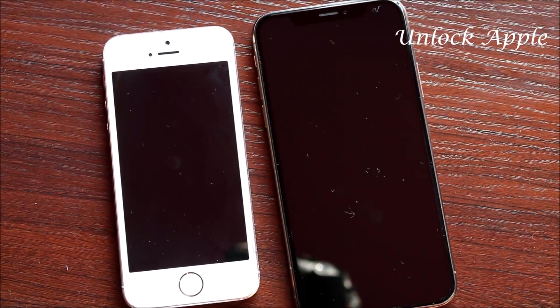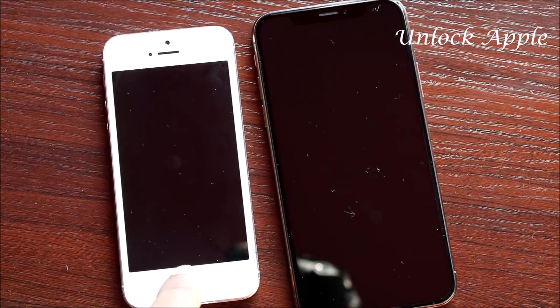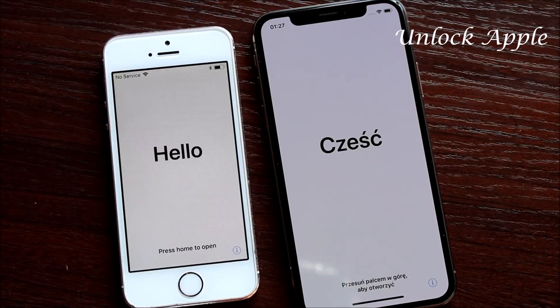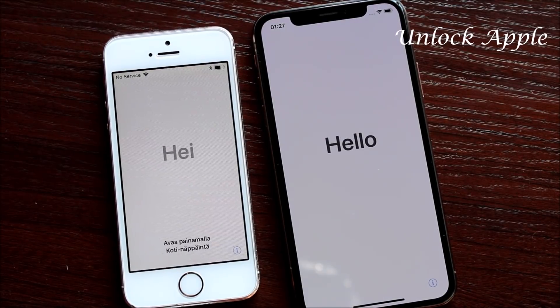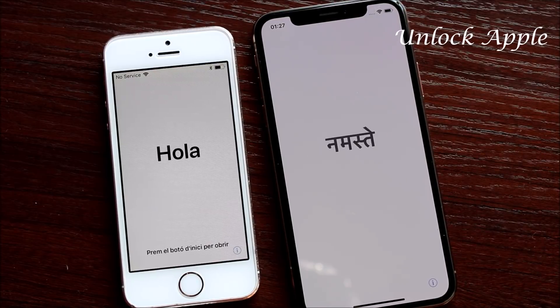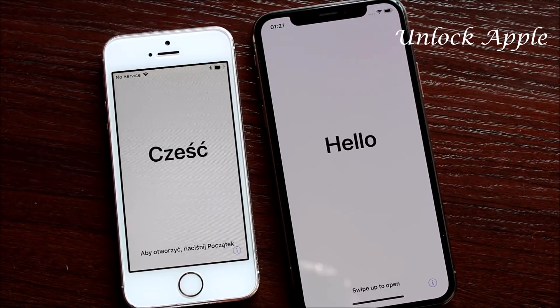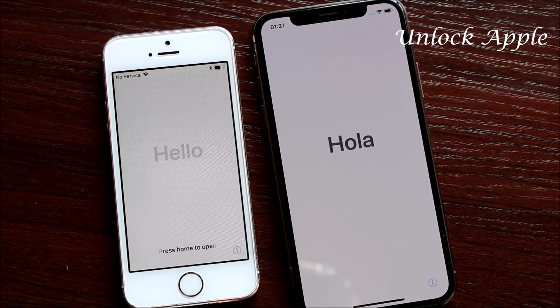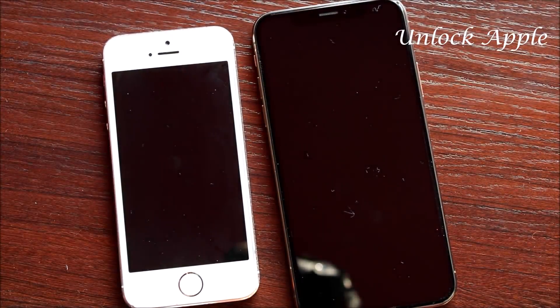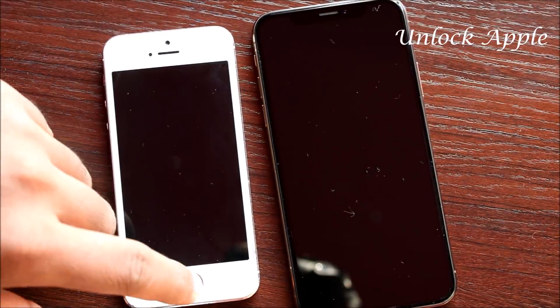Hello everyone, Unlock Apple is here to unlock the iCloud. At the moment you can see on your screen we have an iPhone 5s and an iPhone XS. I received these two iPhones today, along with the latest update to unlock them. Before we start, don't forget to like, subscribe, share, and comment. I'll be happy to help — I do more than 10 IMEI unlocks every day.